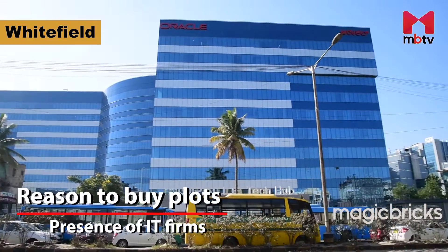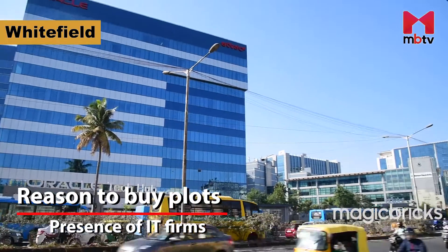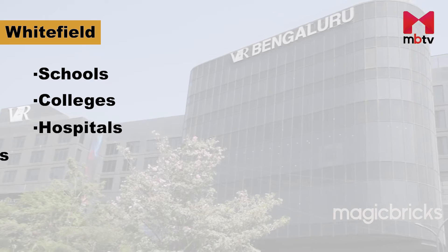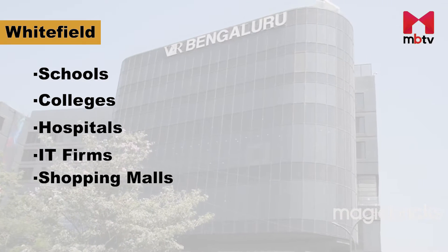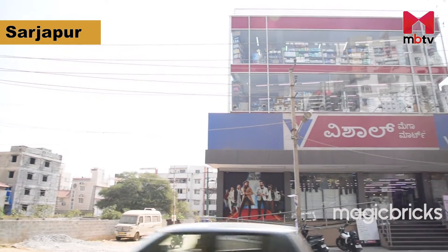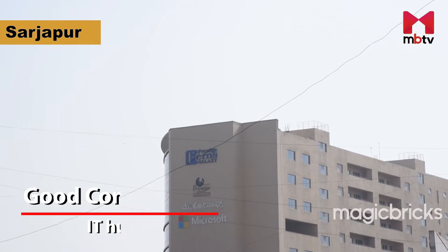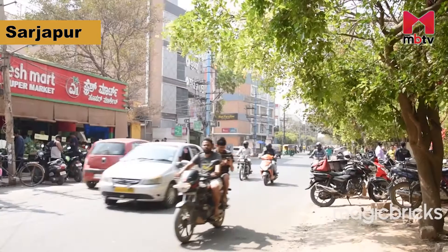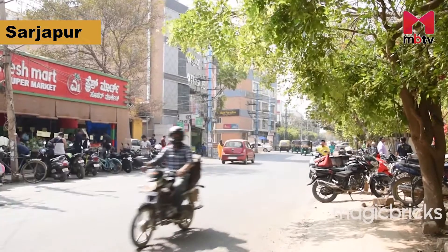Presence of major IT firms is the selling point of Whitefield. The best schools, colleges, hospitals, IT firms and shopping malls are available here. Several new layouts are coming up in villages adjoining Sarjapur. Connectivity to major IT hubs and good social infrastructure are the unique selling points of this locality.